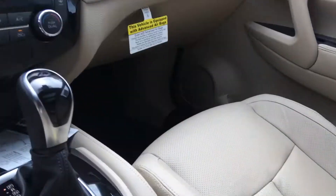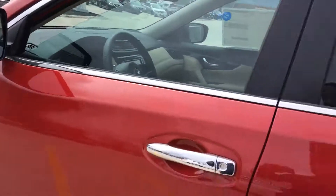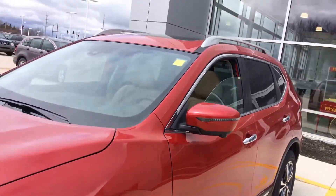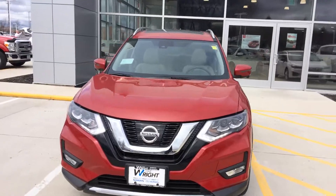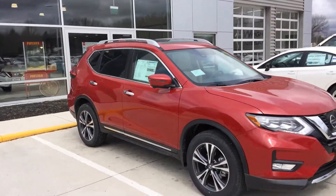In this specific model we've got the navigation, dual panoramic moon roof, keyless access, integrated turn signals, and a combination of four mirrors that creates a bird's eye view of the vehicle for you. Makes it really extremely easy to park the vehicle.